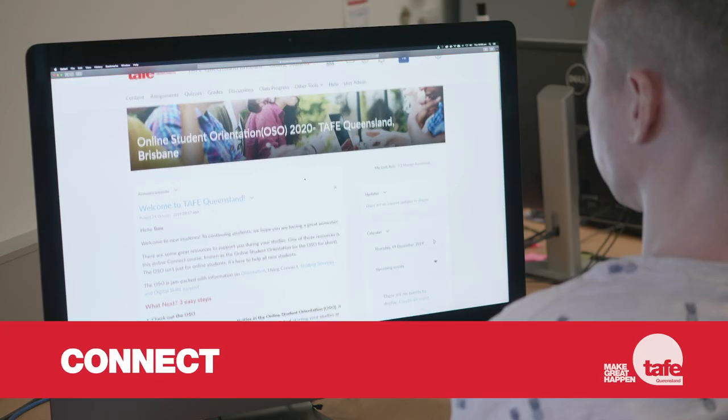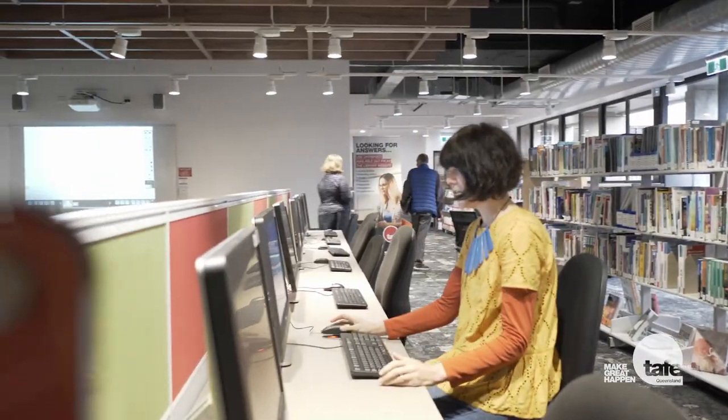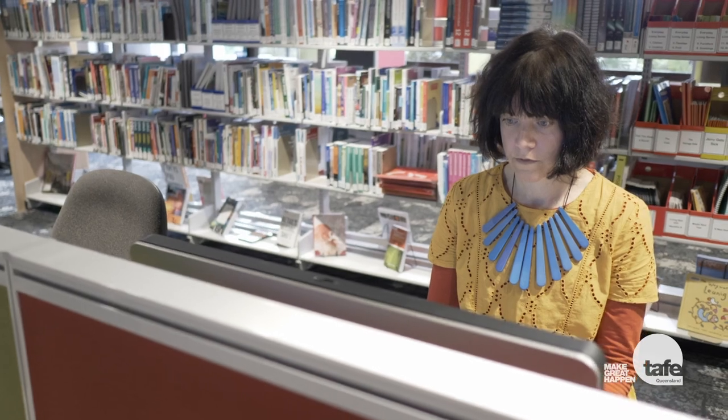Connect is TAFE Queensland's online learning management system. It's where you can access your course materials as well as a range of other online resources and services. In Connect, you can collaborate with your classmates, access class resources, check your class study schedule, submit assignments and find your teacher's details and availability. Additional orientation information, including this video, is also available via Connect.